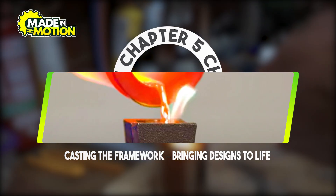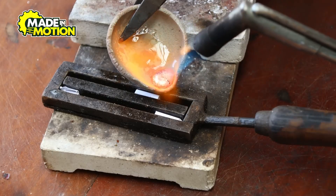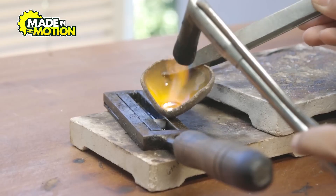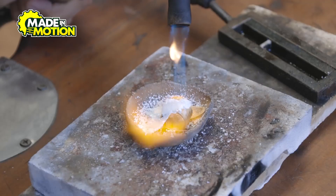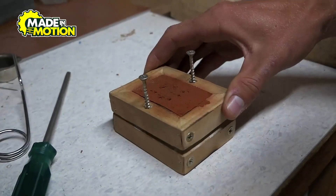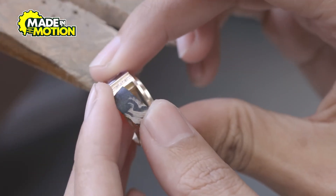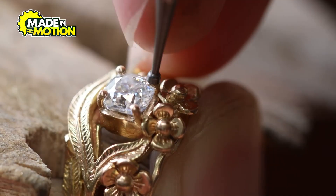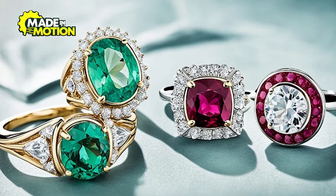Chapter 5: Casting the Framework — Bringing Designs to Life. Transforming designs into tangible pieces involves casting metals to create the jewelry's framework. With the design and prototype approved, the next step is casting. This process involves creating a mold of the jewelry piece, often using the prototype as a model. Molten metal, such as gold or silver, is then poured into the mold to form the basic structure of the jewelry. After the metal has cooled and solidified, the mold is removed, revealing a rough version of the jewelry piece. This piece undergoes further refinement, including filing and polishing, to achieve the desired finish. Casting is a crucial step in jewelry manufacturing, allowing for the creation of intricate designs and ensuring the durability of the final product.